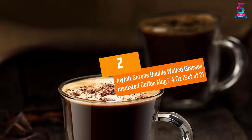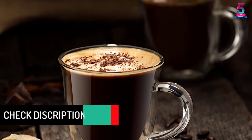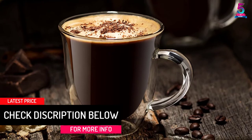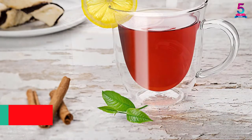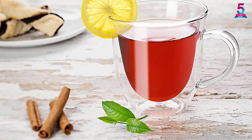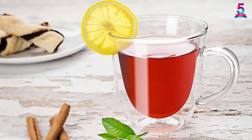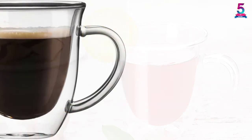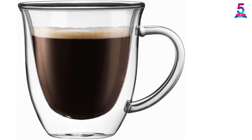At number 2: the Joy Jolt Serene Double Walled Glasses Insulated Coffee Mug, 7.4 ounces, set of 2. Now that you have this Joy Jolt mug, you can drink your tea with confidence. It comes in a set of 2 for you and your guests. With a capacity of 7.4 ounces, this will hold enough drink for you. Even more significant is the ability to retain the hotness of a beverage, as some people find it difficult to drink cold drinks.